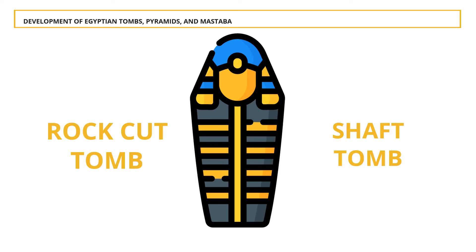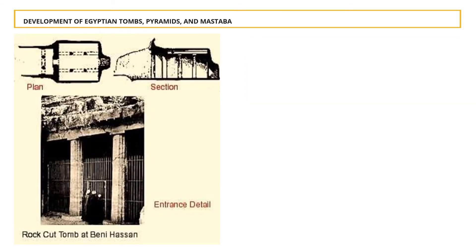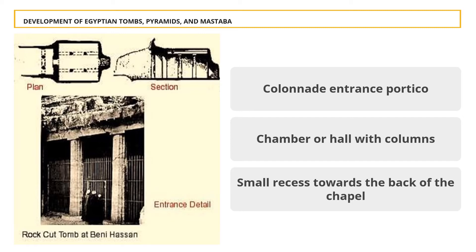Two types of underground tombs were built by pharaohs during the Middle and New Kingdom periods: rock-cut tombs and shaft tombs. Rock-cut tombs are carved out of rocks — a very good example is the rock-cut tomb at Beni Hassan. Beni Hassan consists of three elements: a colonnade entrance portico for public worship; behind the portico, a chamber or hall with columns supporting the roof serving as a chapel; and a small recess towards the back of the chapel where the person is buried. Columns on the exterior were shaped like a prism with eight or sixteen sides, while those of the interior were designed as a bundle of reed tied together by rope.